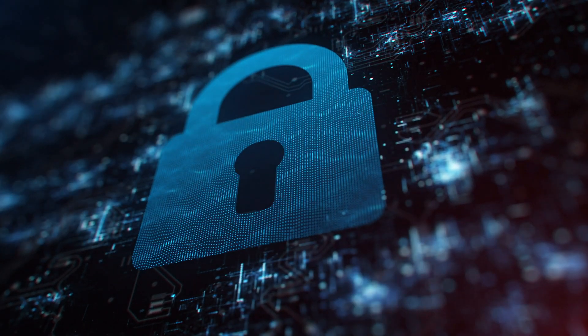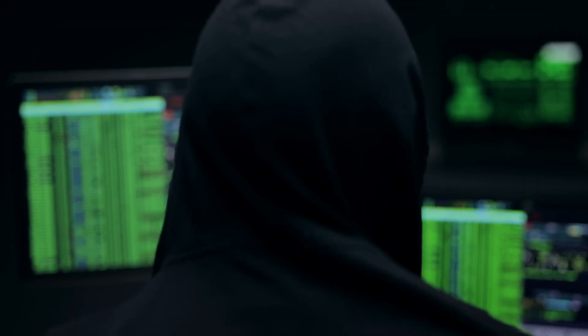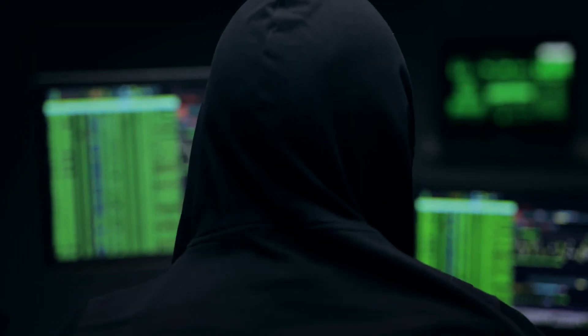LastPass says the user Vault is encrypted and requires an encryption key derived from the user's master password to unlock. But if the hacker were able to successfully guess the master password, they would be able to decrypt the Vault and access everything inside.